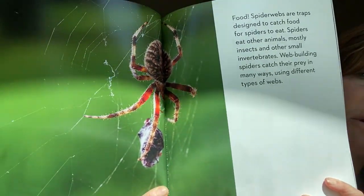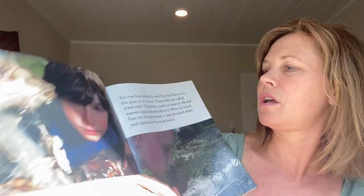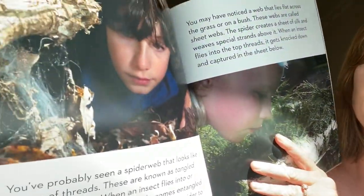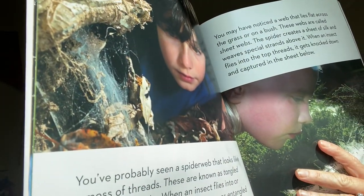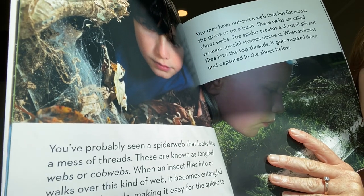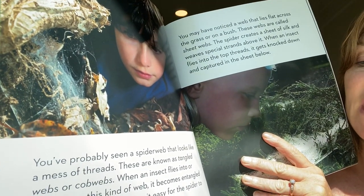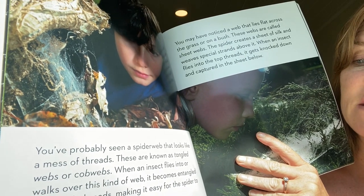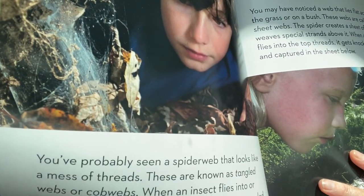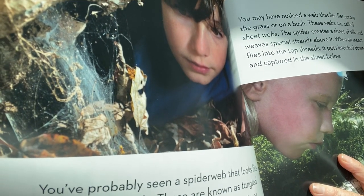Next they're going to show you all these different types of webs. This one looks kind of like a mess, right? You've probably seen a spiderweb that looks like a mess of threads. These are known as tangled webs or cobwebs. When an insect flies into or walks over this kind of web, it becomes entangled in the silk threads, making it easy for the spider to catch the insect. I thought cobwebs were just kind of like dust, but they're actually a type of spiderweb.